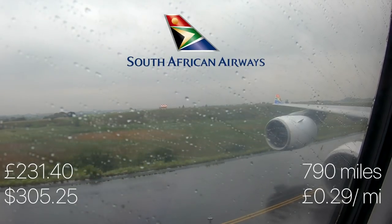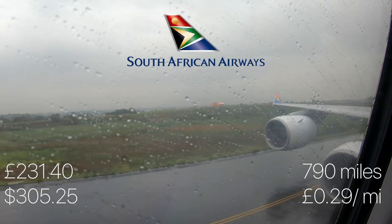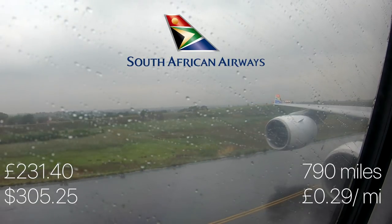My flight from Cape Town today cost me £231, or about $305 US dollars. This was for a distance of 790 miles, giving a cost per mile of 29 pence.